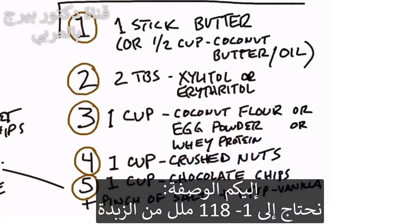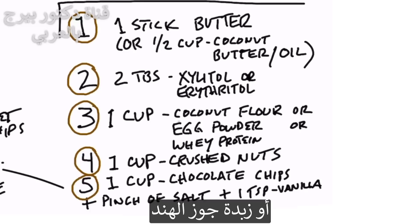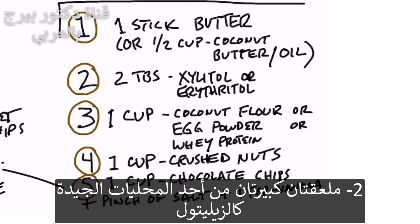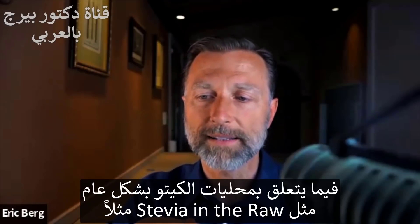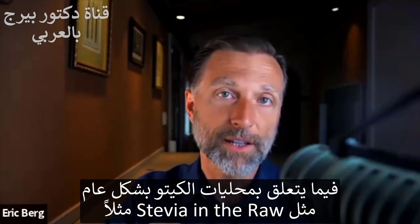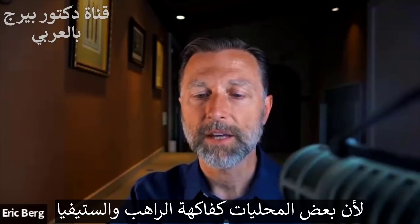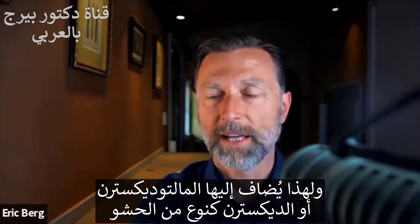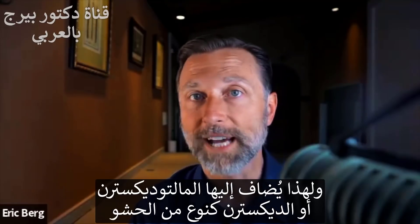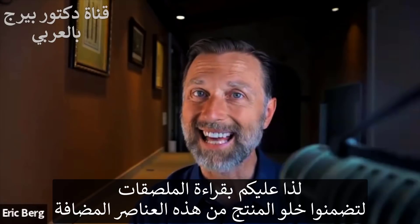Here's the recipe. Number one, you can use one stick of butter — I would use Kerrygold — or if you don't want butter, use half a cup of either coconut oil or coconut butter. Number two, use two tablespoons of a really good sweetener, like xylitol or erythritol. Just be aware: when you look at some keto sweeteners like stevia in the raw, they add a lot of maltodextrin as a filler, because concentrated sweeteners like monk fruit and stevia are far sweeter than sugar. So read the labels to make sure you get a version without those added fillers.